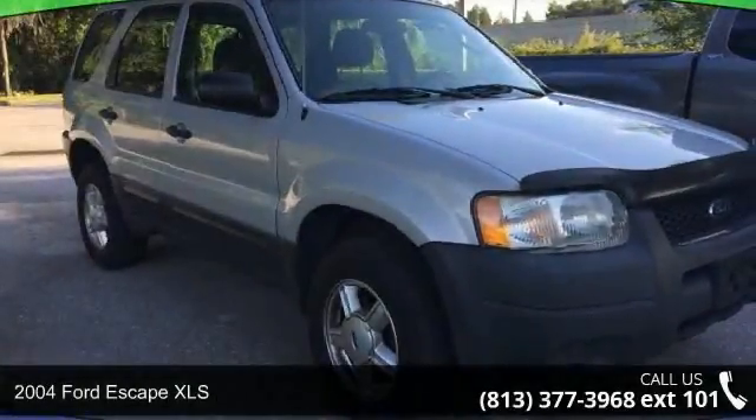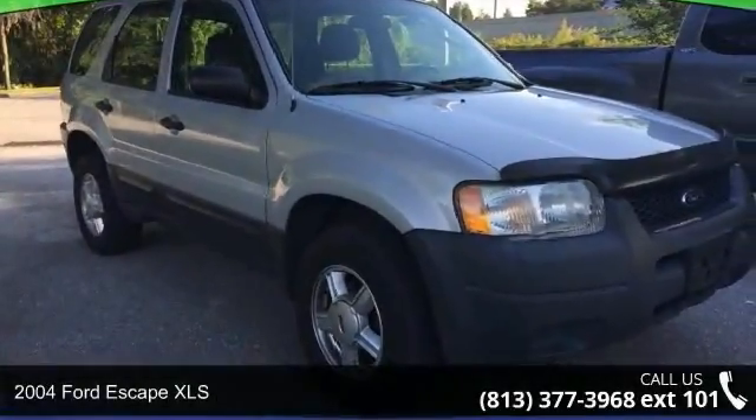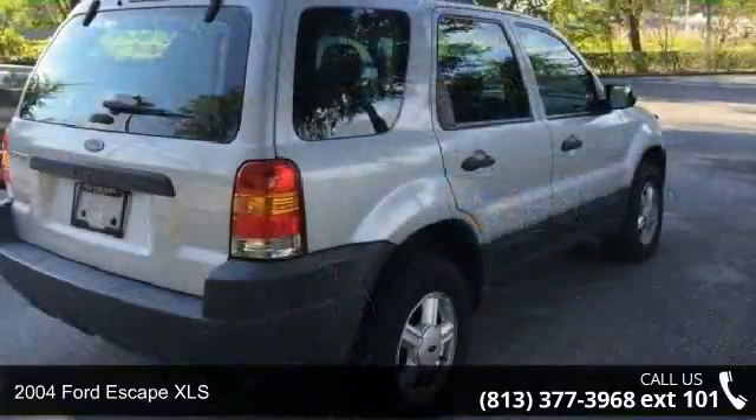Step into the 2004 Ford Escape XLS. This may be the set of wheels you've been looking for.